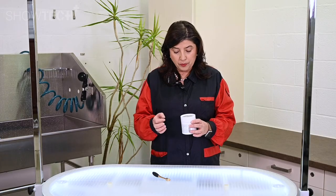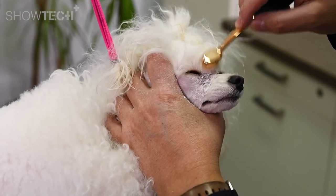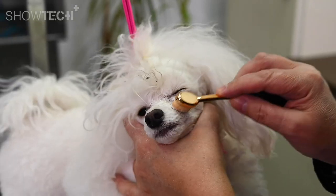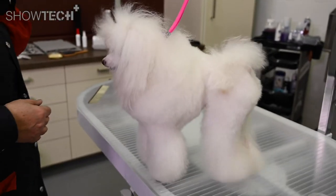Now just open the packaging and take the powder with the brush. The powder will be stuck on the brush, and now just apply the powder with the brush on the stains. The Showtech Plus Stain Away will amaze you with its results.